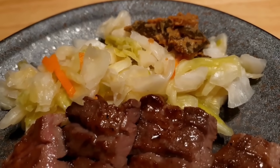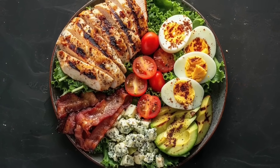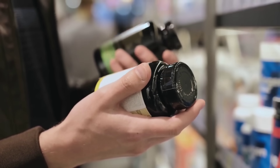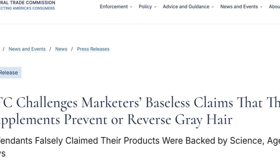Foods that boost catalase include beef liver, broccoli, kale, sprouts, and microgreens. Check out my video on growing them in a jar at home. High fat diets like keto have also been shown to help. But don't waste your money on any supplements which claim to contain catalase to reverse greying hair, as there is no evidence that they help and companies who have done so have faced legal action from the Federal Trade Commission.